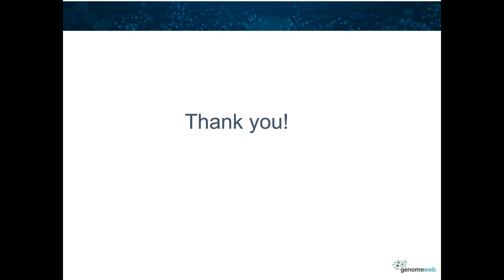Thank you, Dr. Sivasabu, for that excellent presentation. And thank you again to our sponsor, Illumina, for making this presentation possible.